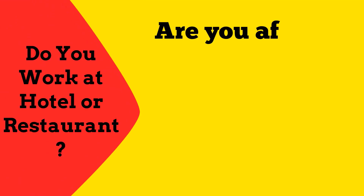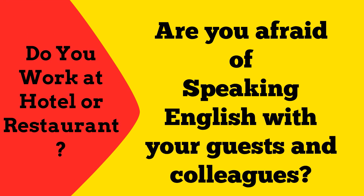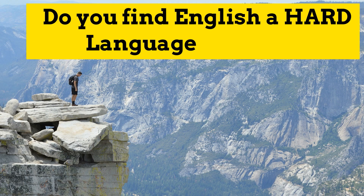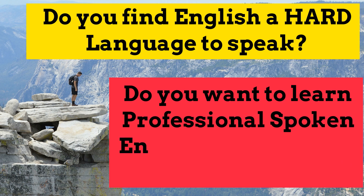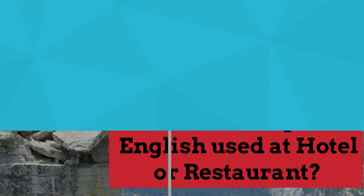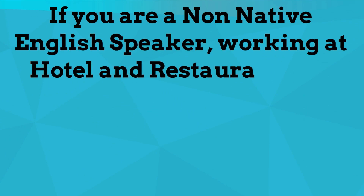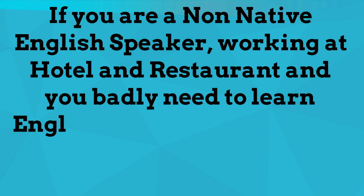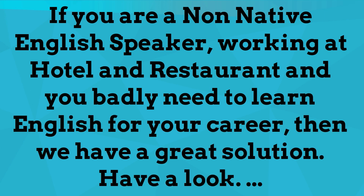Hi there. Do you work at a hotel or restaurant? Are you afraid of speaking English with your guests and colleagues? Do you find English a hard language to speak? Do you want to learn professional spoken English used at a hotel or restaurant? If you are a non-native English speaker working at a hotel and restaurant and you badly need to learn English for your career, then we have a great solution.